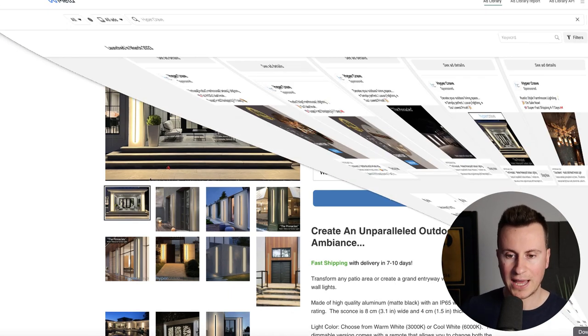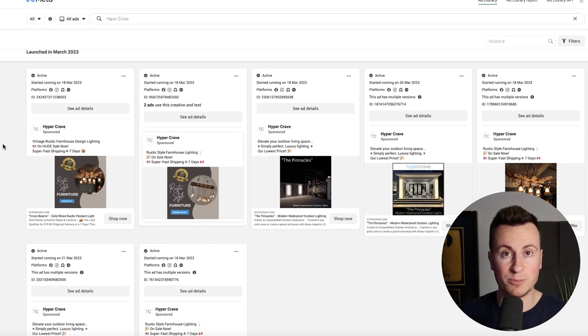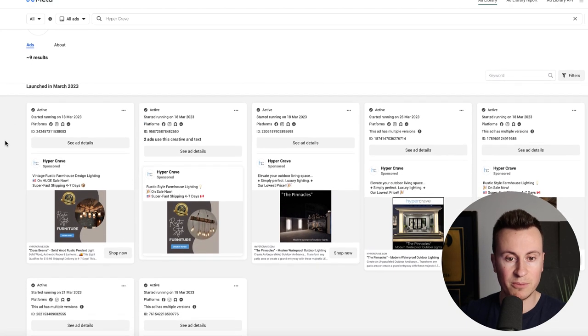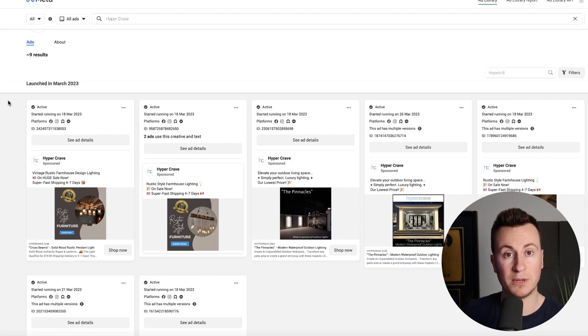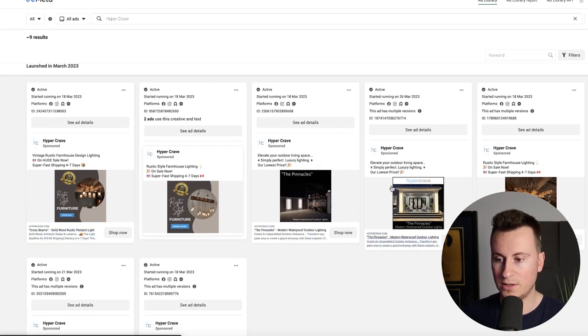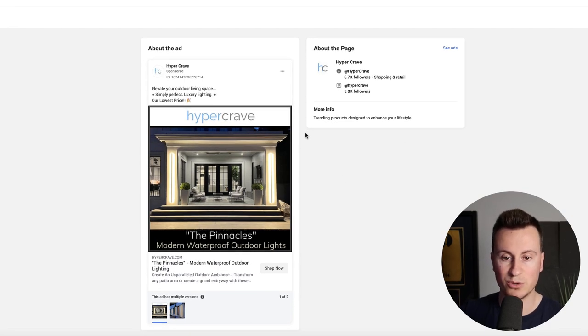Now let's look at how they're achieving those sales — remember 99% comes from Facebook. Heading to the Facebook Ads Library, there are nine different ads currently running, launched in March, responsible for generating around $12,000. There are two to four types of products currently being advertised. Opening up their best product's ad — the copy reads: 'Elevate your outdoor living space. Simply perfect luxury lighting. Our lowest price.' Super short, sharp, and to the point — no crazy explanations needed because the image says everything.